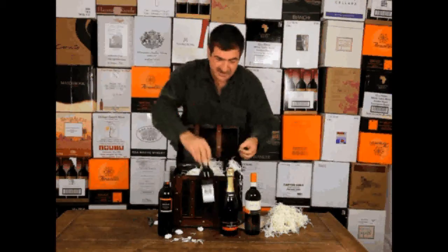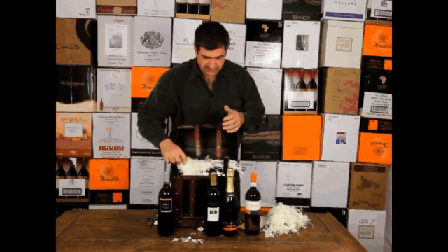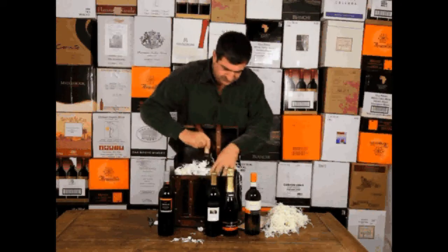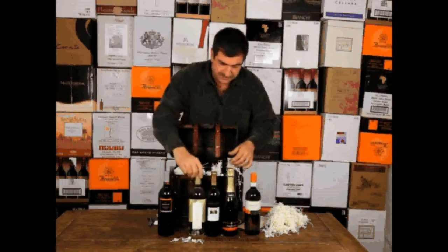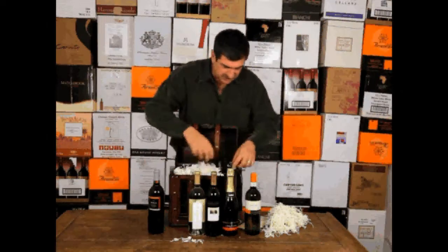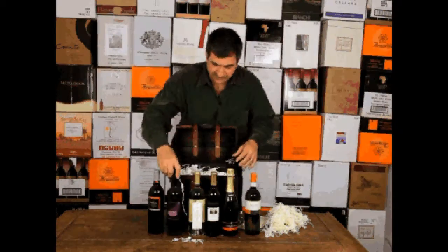Here's our Canyon Oaks Zinfandel. You know, I like Zinfandel — you don't see a lot of it around, especially in this price range. It's really good value. Here's our Line Shack Napa Valley Sauvignon Blanc — gorgeous bottle. And our Spotlight Merlot from California.